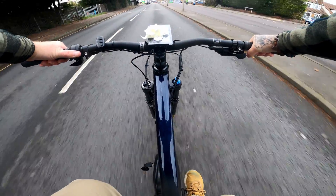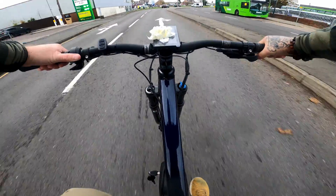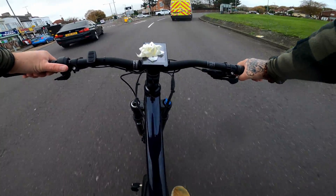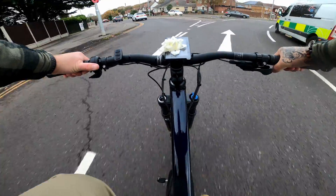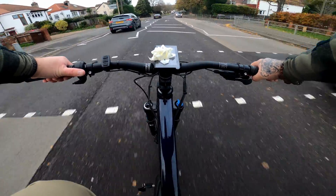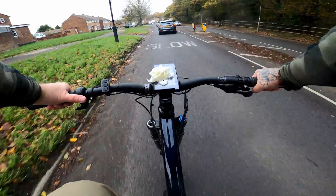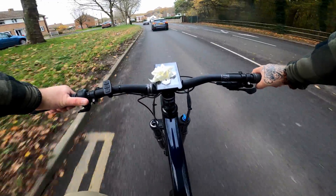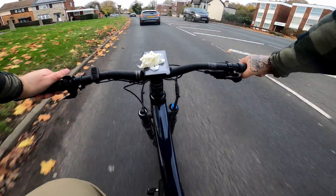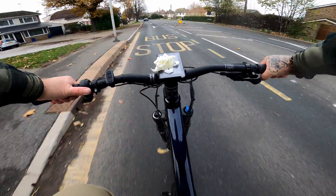Bloody Christmas decorations! Oh, 15 miles an hour is good - 15 is not bad at all. Alright guys, gonna wrap this video up here. Check out the link in the description if you're interested in this bike - special price on it for Black Friday. We'll be back with more videos very soon, take it easy.